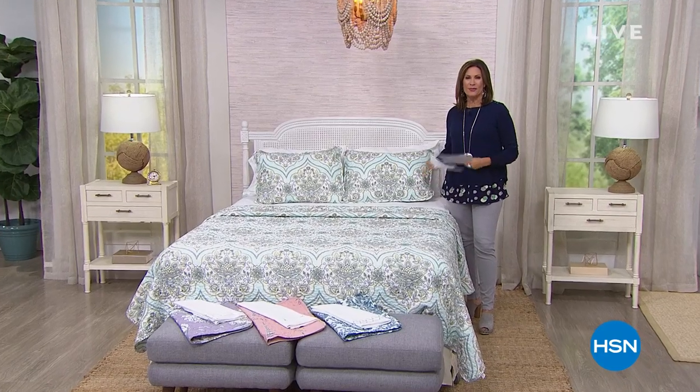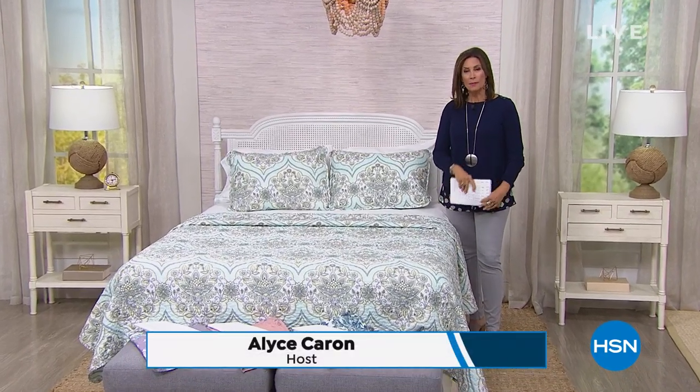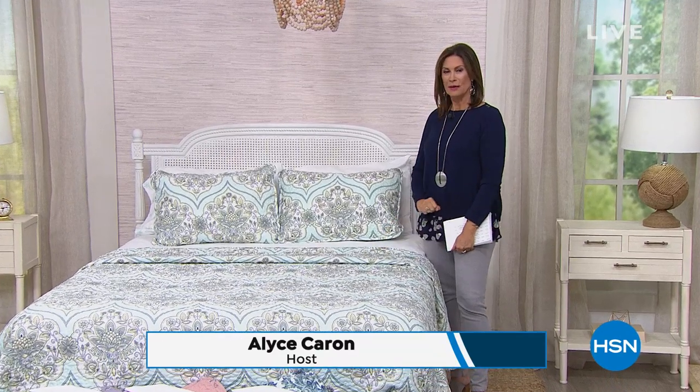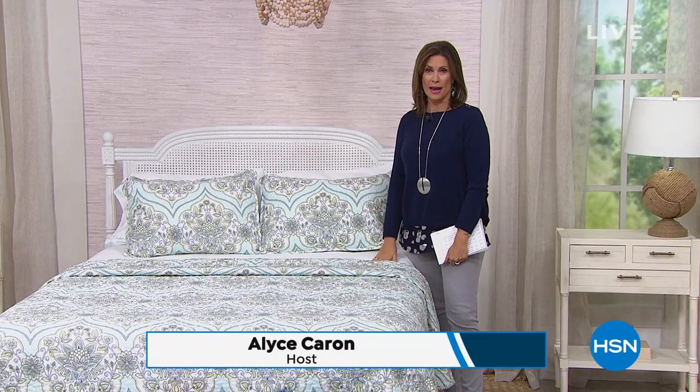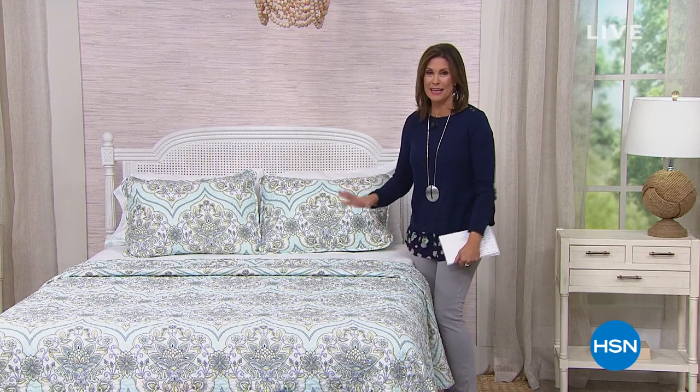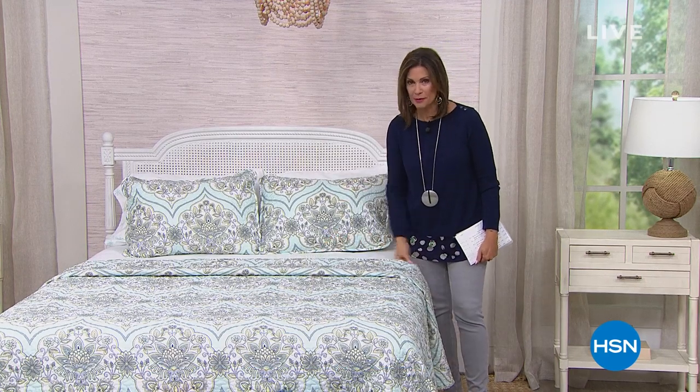Good morning, I'm Alice Carone. Great to have you shopping with me on this Monday. Hope you had a fabulous, relaxing weekend, maybe caught up on your sleep. We're going to make wherever you sleep look so much better in this hour. I have the most amazing opportunity for you — it's brand new today and already very popular this morning.